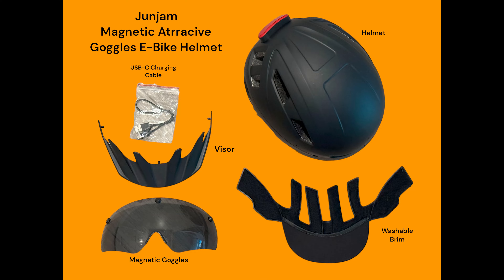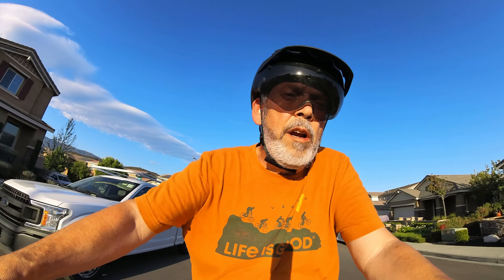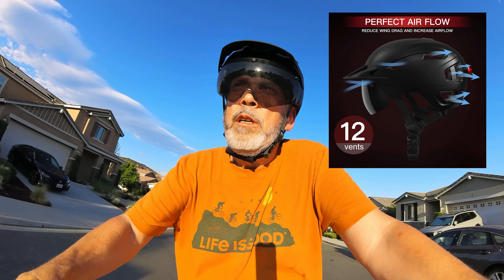What came in the box was a nice Noise Black colored helmet, a USB-C charger, a washable and removable brim that keeps light out of your eyes, a standard motocross-style visor like I'm wearing right now, and the magnetic goggles. All in all, a very nice helmet — very comfortable, with good airflow from 12 vents to keep your head nice and cool.